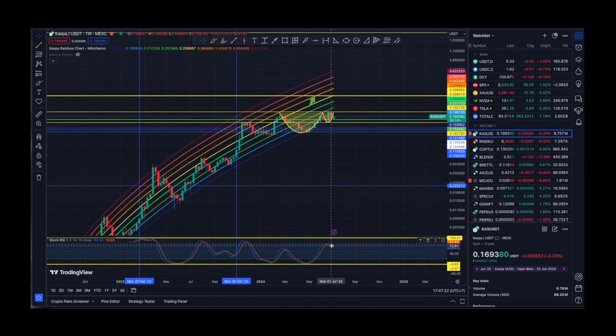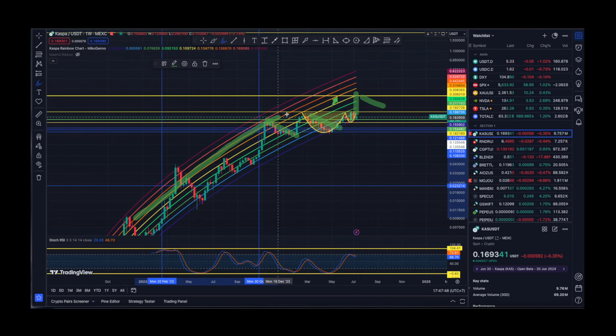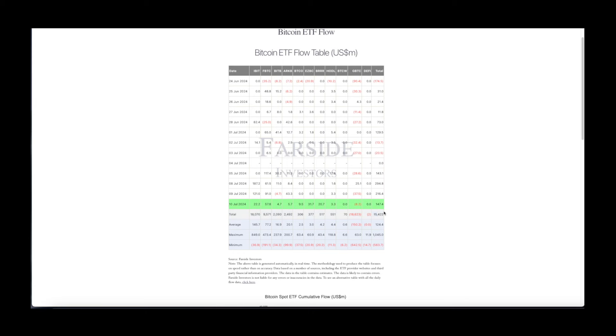This doesn't necessarily look great on the daily time frame — I believe it's going to be a quick pump and then probably something like a pullback. If that happens we are going to experience something like this, and then everything is still going to go according to plan in my personal humble opinion. Now let's have a look at ETF inflows.